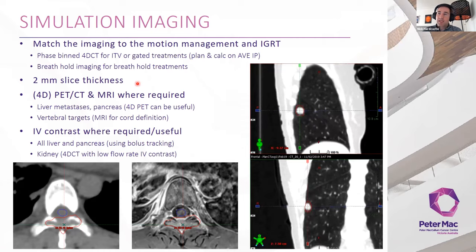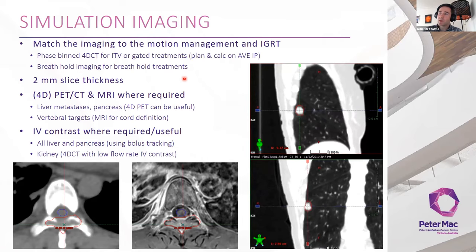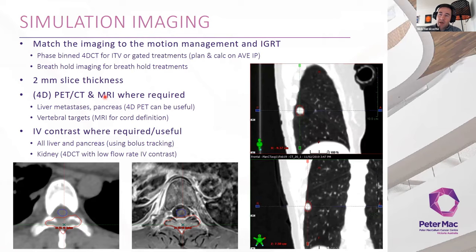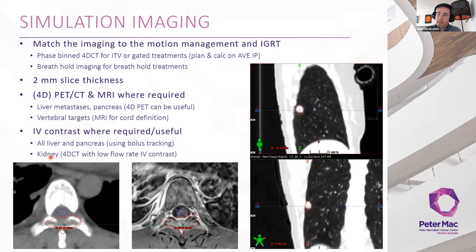Two-millimetre slice thickness is standard in SABR these days given small targets. For spine SABR we use 1 mm. PET-CT and MRI are useful for delineating spinal cord in vertebral SABR, and occasionally for other metastases. A stereotactic frame of reference is our planning image. We use IV contrast extensively, mainly mandatory for abdominal sites such as liver and pancreas, and increasingly for kidney.